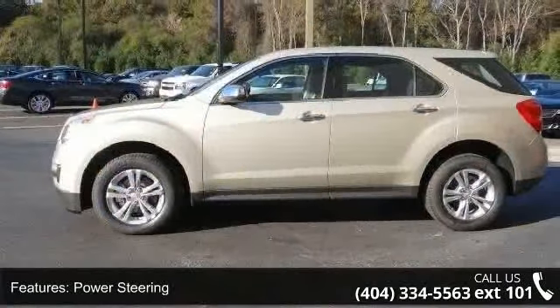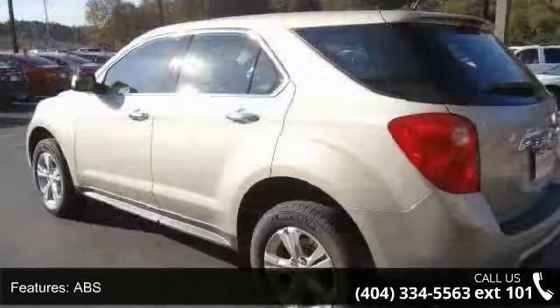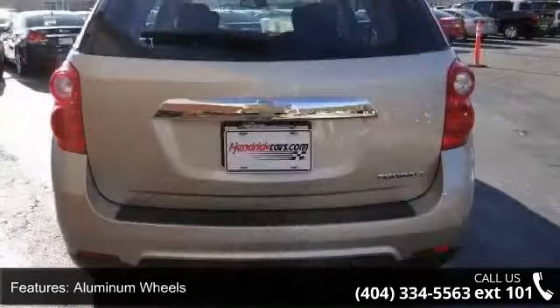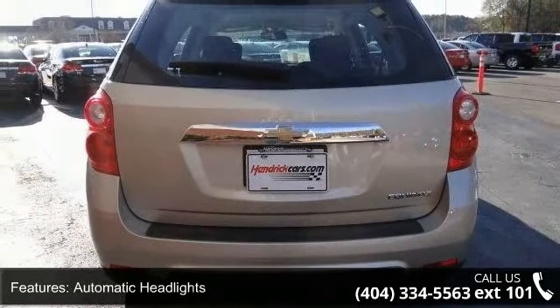Enjoy these notable features: front wheel drive, power steering, ABS, 4 wheel disc brakes, aluminum wheels, automatic headlights, satellite radio, MP3 player, auxiliary audio input, and Bluetooth connection.